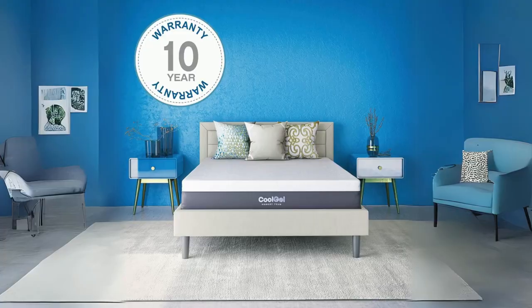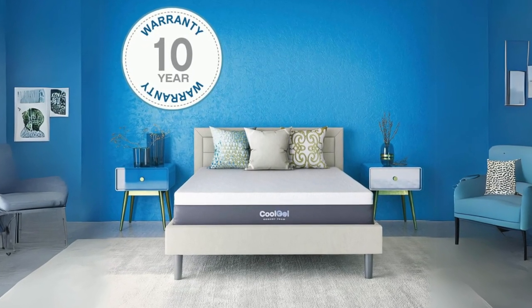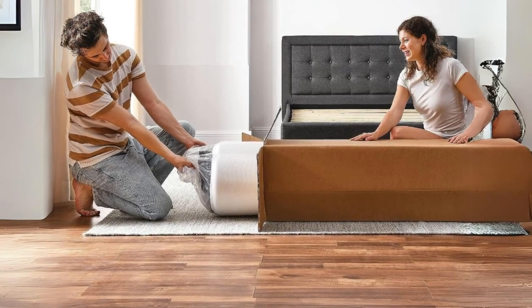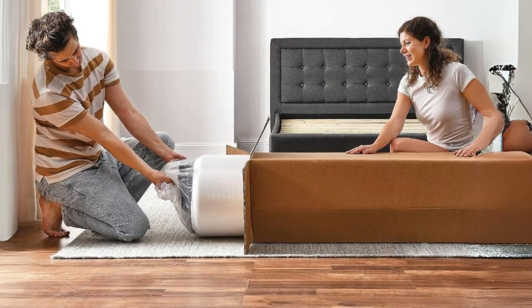From its convenient delivery to its advanced materials, we'll explore all the facets that make this mattress a standout choice in the world of bedding. So, let's dive in and discover the comfort, support, and convenience that the Cool Gel Mattress has to offer.